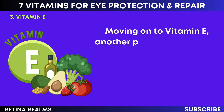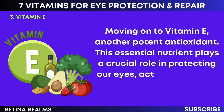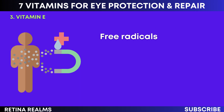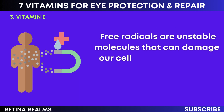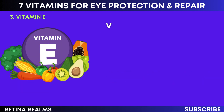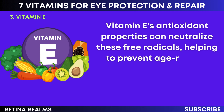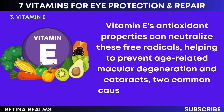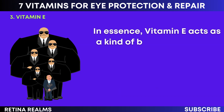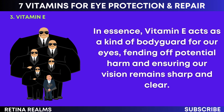Moving on to vitamin E, another potent antioxidant. This essential nutrient plays a crucial role in protecting our eyes, acting as a shield against harmful free radicals. Free radicals are unstable molecules that can damage our cells, and our eyes are particularly vulnerable to their destructive effects. Vitamin E's antioxidant properties can neutralize these free radicals, helping to prevent age-related macular degeneration and cataracts, two common causes of vision loss as we age.